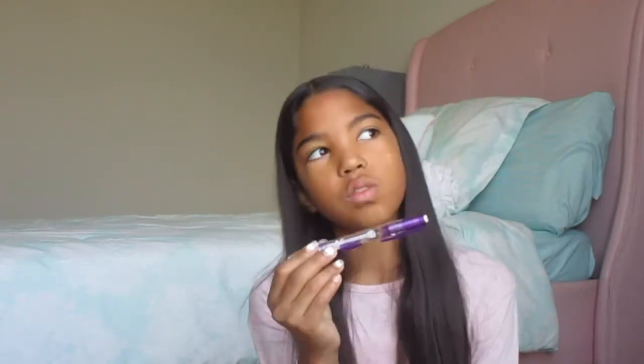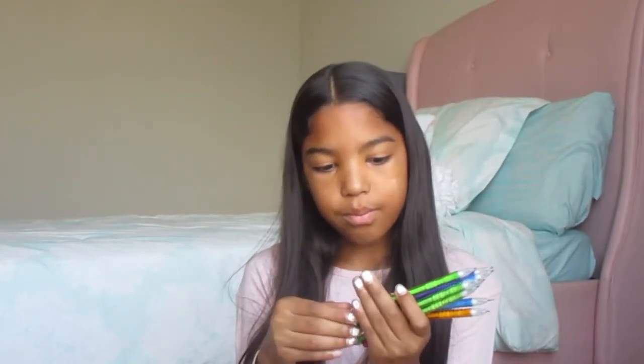I don't know where the other pink one is, but I do have two of these. Next, I have some pencils. Now, these are my favorite pencils ever. They're from Pencil Mates, and I love these pencils. Like, I always have to get them.